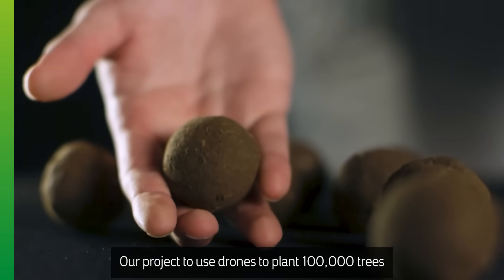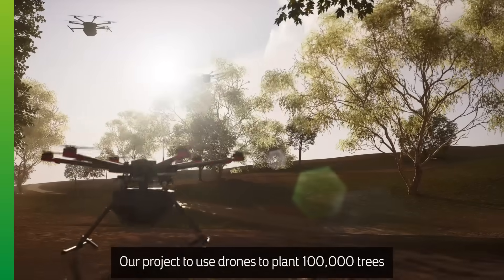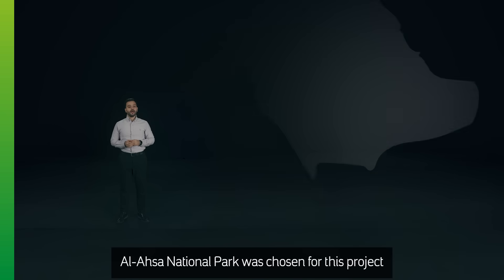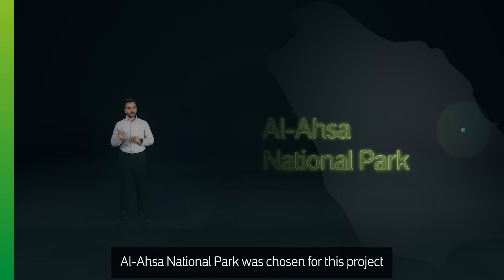Our project to use drones to plant 100,000 trees shows how we are leveraging fourth industrial revolution technologies. Al-Ihsan National Park was chosen for this project to support the vegetation development in the Kingdom.